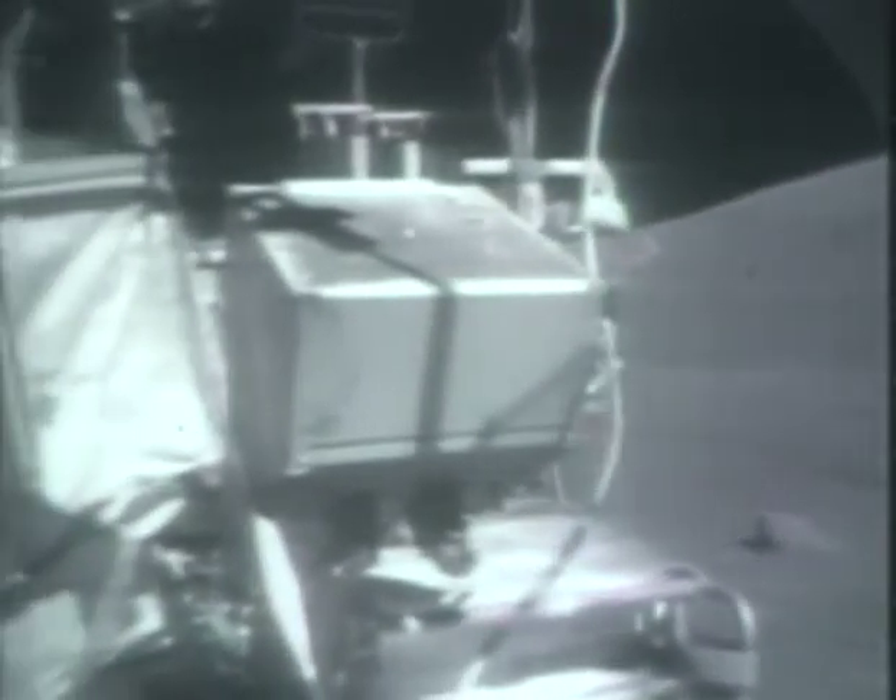Hey Bob, do you want both the recorder and the other switch off? Roger. Both of those off and touched it.